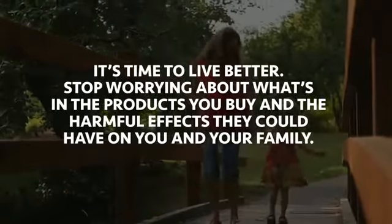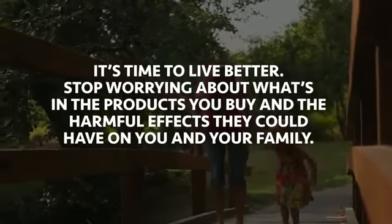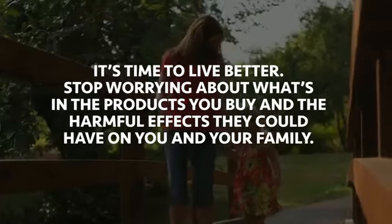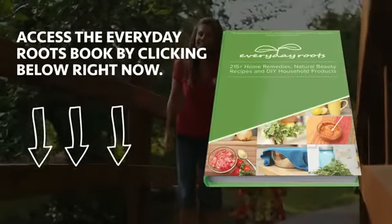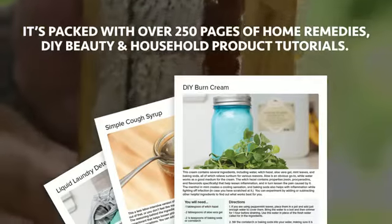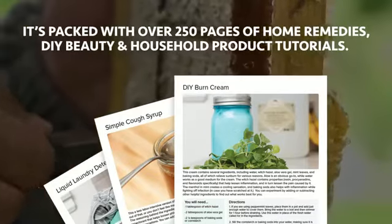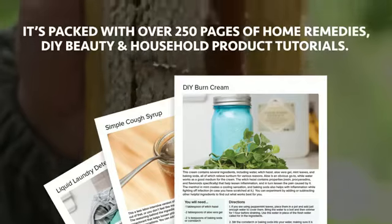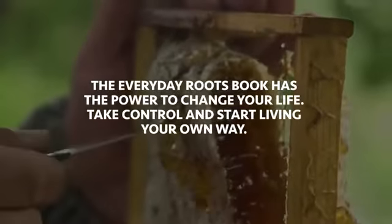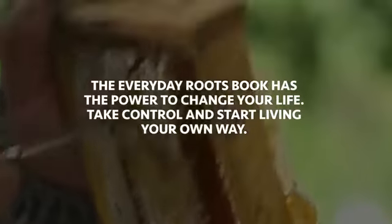It's time to live better. Stop worrying about what's in the products you buy and the harmful effects they could have on you and your family. Access the Everyday Roots book by clicking below right now. It's packed with over 250 pages of home remedies, DIY beauty, and household product tutorials. The Everyday Roots book has the power to change your life — take control and start living your own way.